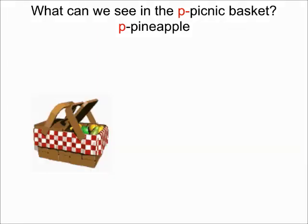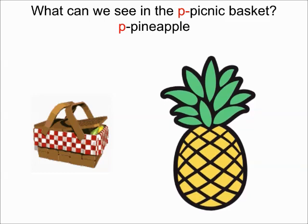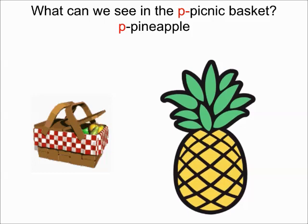I can see a picnic basket — Purr Picnic basket. And what can you see in the picnic basket, children? I can see something yellow with green leaves. What is it? It's a very tasty fruit. I can see Purr Pineapple. Everybody say with Nanda ma'am: I can see Purr Pineapple.